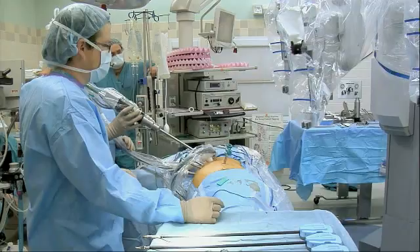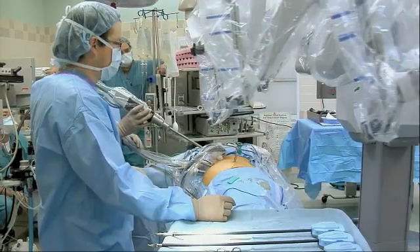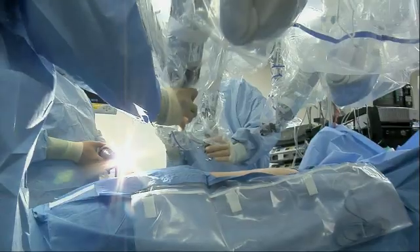Our group is researching techniques to perform motion compensation for beating heart surgeries. In order to avoid stopping the heart, the surgeon can perform the surgical act through small holes on the patient's thorax. Through these small incisions in the patient's body, the surgeon defines a region of interest.